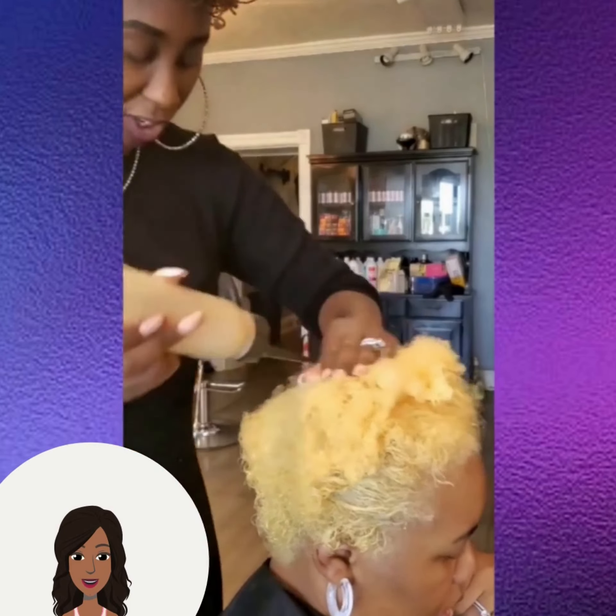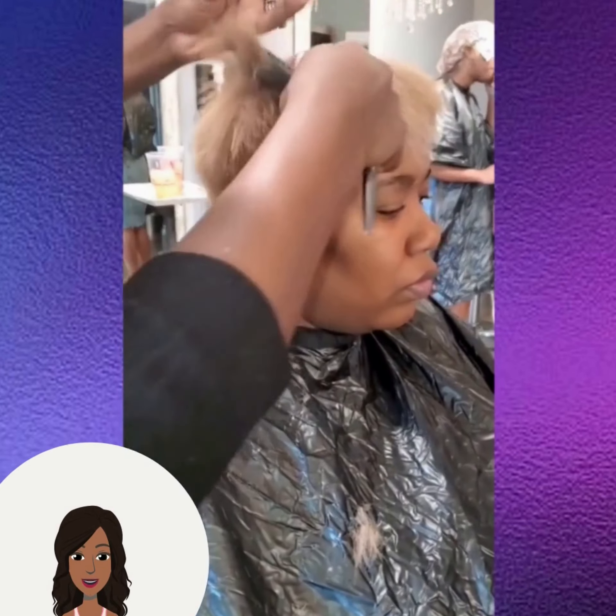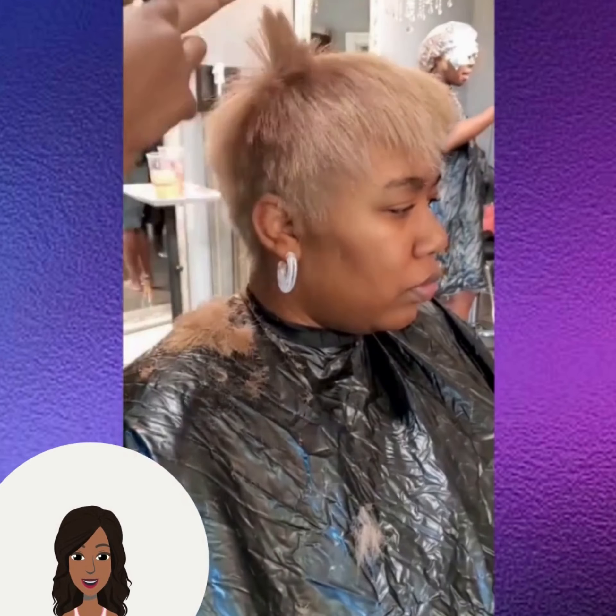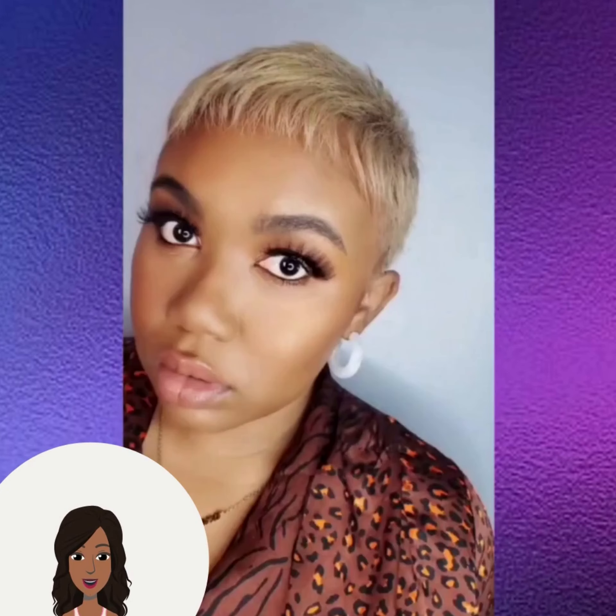The stylist is giving the client some color — a beautiful, kind of sandy blonde hair coloring that looks gorgeous against her complexion. She also got a beautiful choppy pixie style haircut.